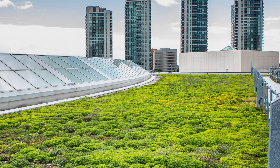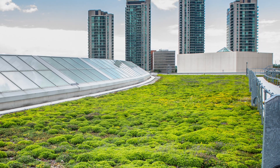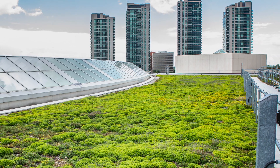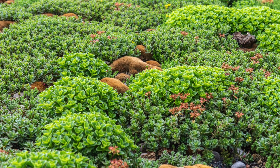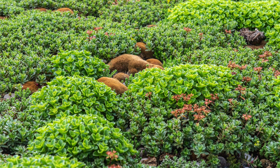Since the shopping mall's massive green roof is visible from the condominium towers at Sherway Gardens Road, neighbors' views are greatly enhanced, creating even more of an example of sustainable development.